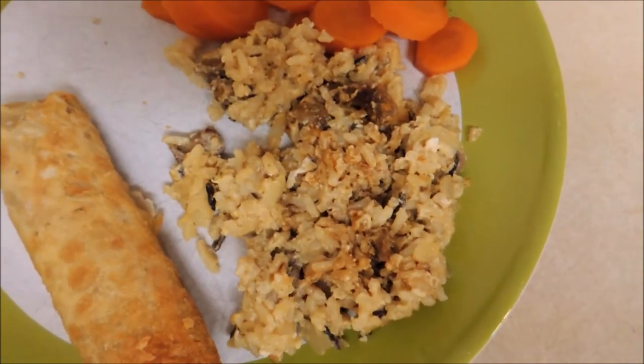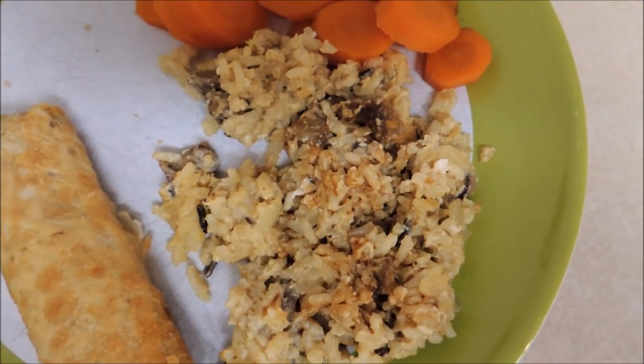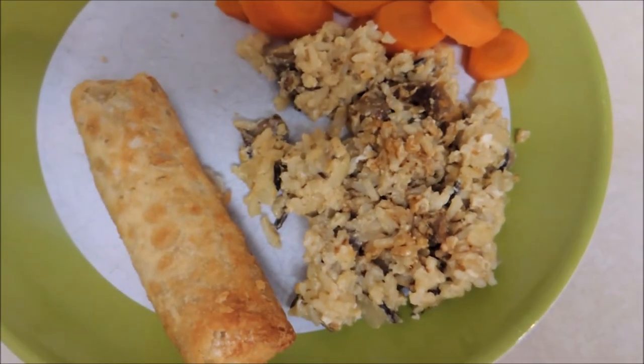Here's what's for dinner. Some fried rice with some steak that was left over from another night that I had in the freezer, so I just added that to it. And sliced carrots with a little bit of brown sugar glaze and an egg roll.